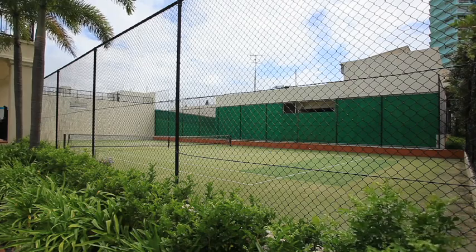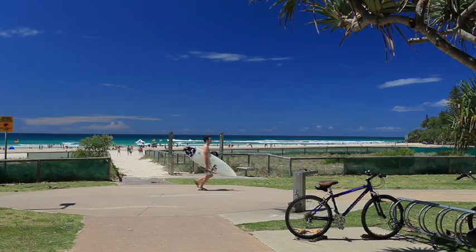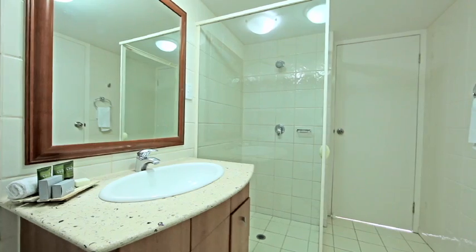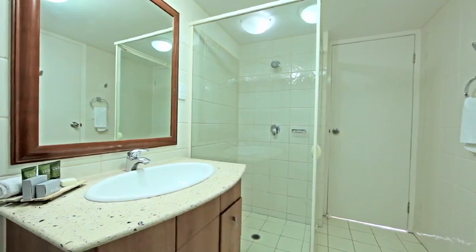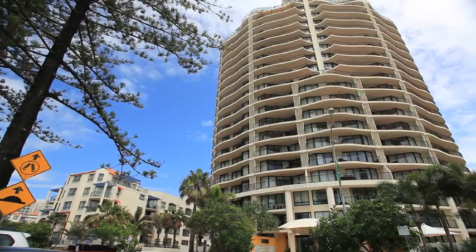Unit 705 returns a staggering $58,000 gross, higher than many two-bedroom apartments at twice the price. Situated on the seventh floor, it commands panoramic ocean views across the entire southern Gold Coast.